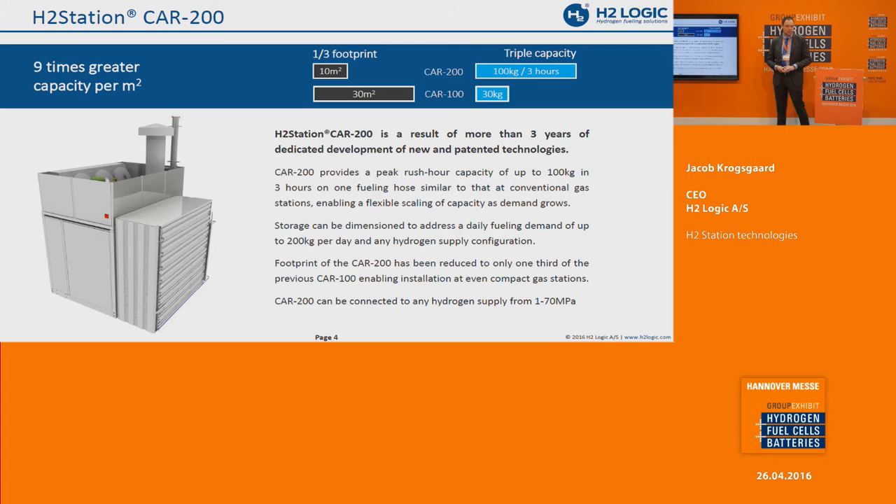That is the H2 Station CAR 200. The '200' is the name of the rated daily capacity — 200 kilograms a day — though we can sell much more if we want. We managed to make the station with one-third of the footprint of the previous version, and we managed to triple the capacity — quite some achievement by our engineers.